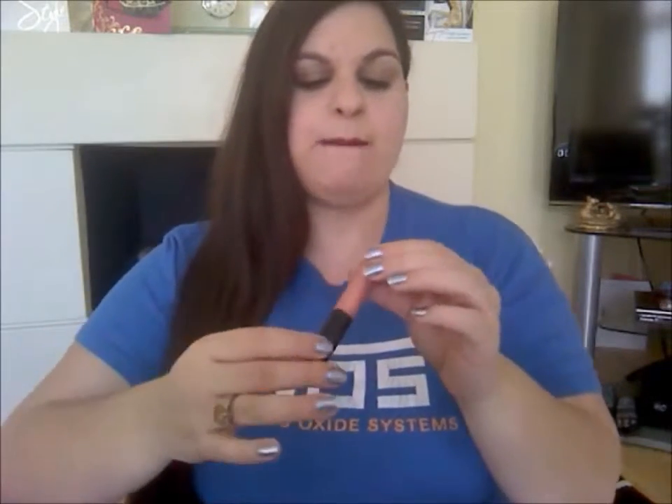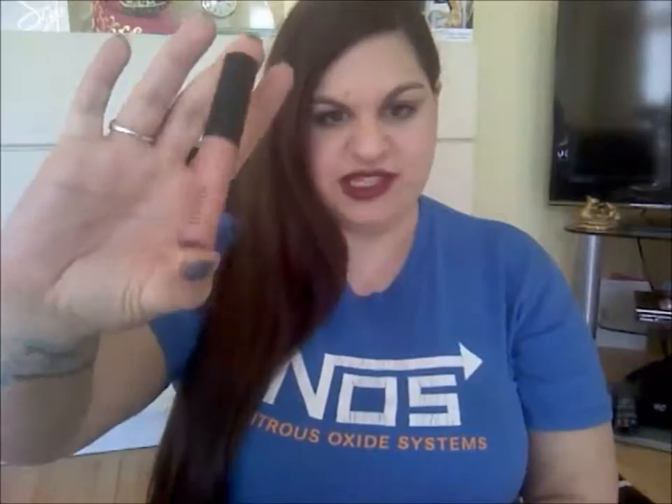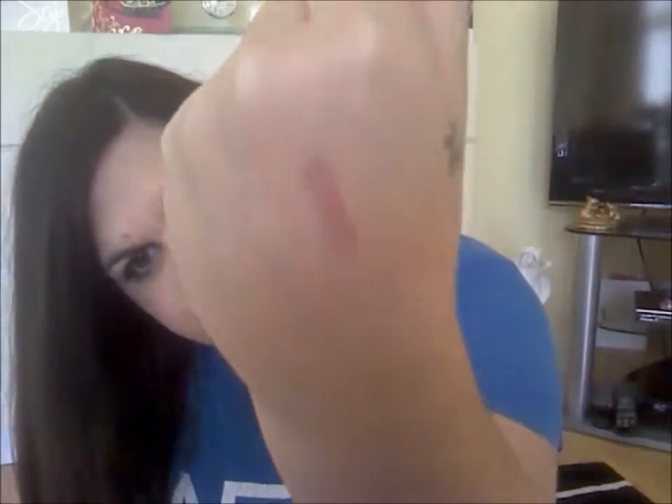My next product is a lip gloss by MAC in the shade Nymphette. It's a beautiful rose gold shimmer colour — it's sensational. It's so beautiful you can wear it during the day to give your lips a little bit of extra glamour, or you can wear it with a dark smokey eye at night. It's really versatile. This is probably my favourite lip gloss from MAC — I'd buy it again and again. As you may know from my blogs, I love rose gold anyway. So give this a go if you're in the market for a new MAC lip gloss.